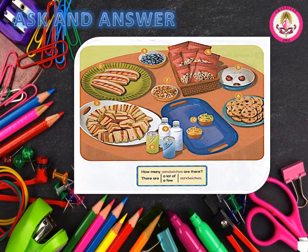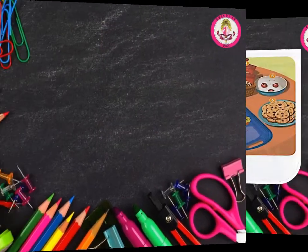Number 5: How many cherries are there? There are a few cherries. Number 6: How many cookies are there? There are a lot of cookies. Number 7: How many nuts are there? There are a lot of nuts. Number 8: How many cans of soda are there? There are a few cans of soda. Number 9: How many bottles of water are there? There are a few bottles of water. Number 10: How many cupcakes are there? There are a few cupcakes.